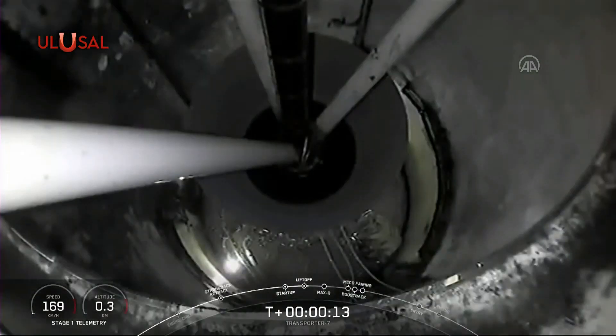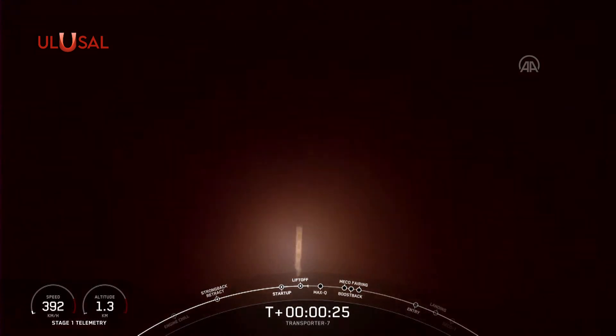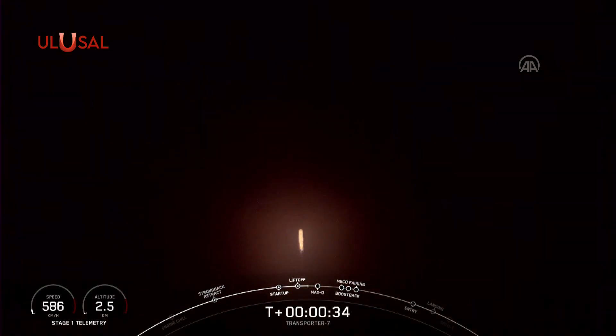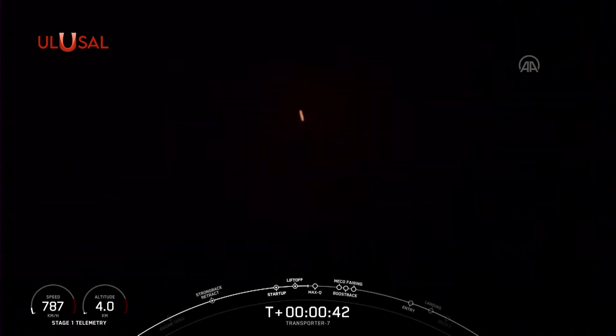Vehicle's pitching downrange. Stage 1 propulsion nominal. T plus 30 seconds into flight, and Falcon 9 has cleared the tower at Space Launch Complex 4 East.